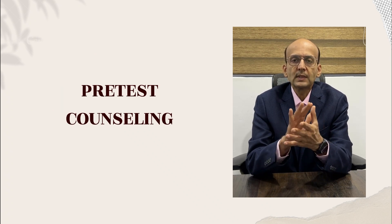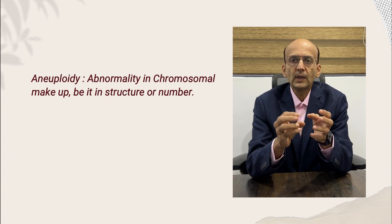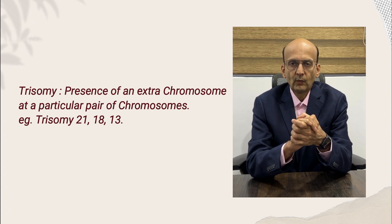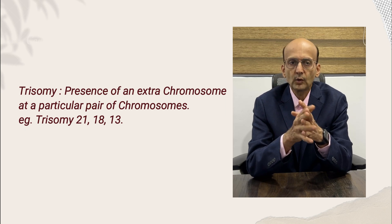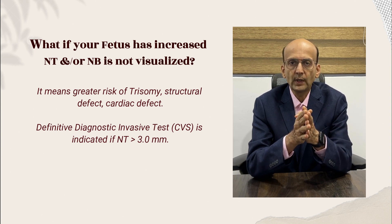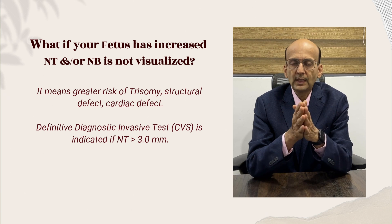Before the patient undergoes first trimester screening, we do pre-test counseling. We explain to the patient in simple words: what is aneuploidy — an abnormality in the chromosomal makeup, in structure or number. What is trisomy — the presence of an extra chromosome at a particular pair. For example, trisomy 21 means instead of the normal two chromosomes at position 21, there will be three. If the fetus has an increased NT value or the nasal bone is not visualized, it means there is greater risk of trisomy, aneuploidy, structural defect, and cardiac defect. We then recommend a definitive diagnostic invasive test, which is indicated when NT is more than 3 mm.